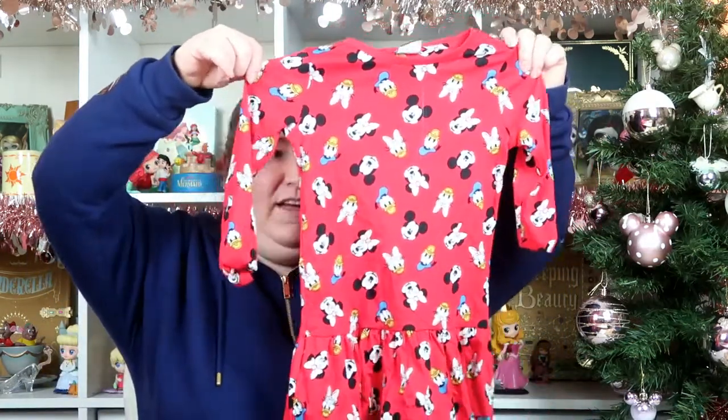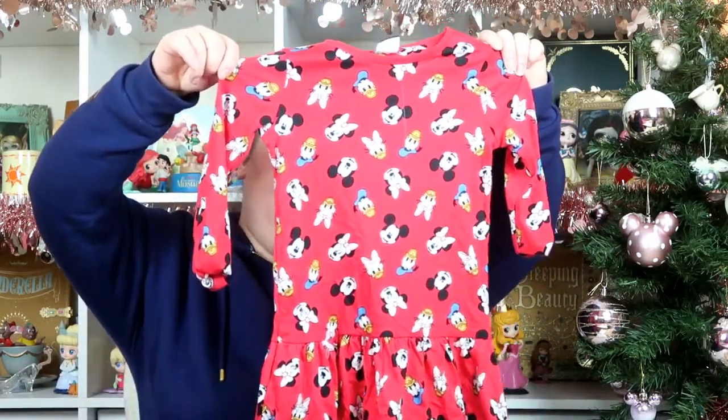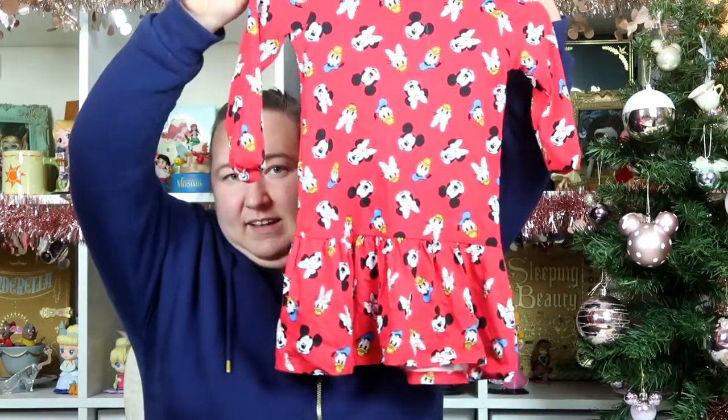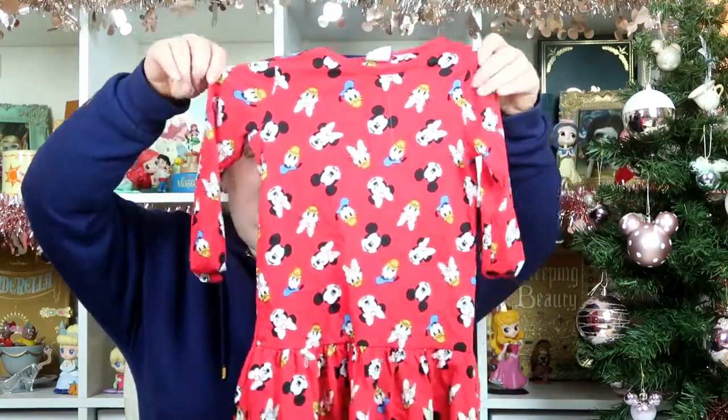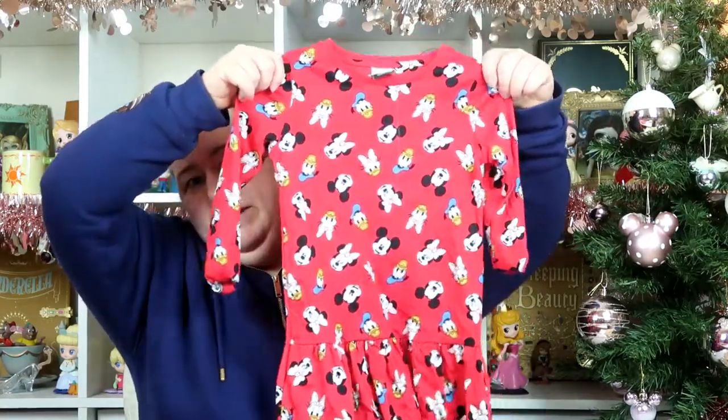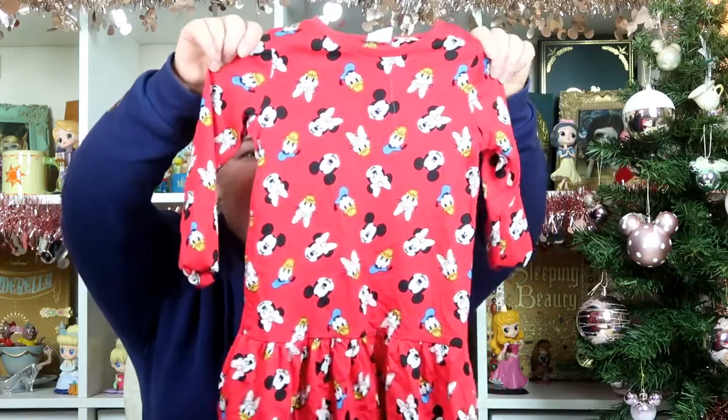The first two are a little bit creased because she's actually just worn them, but I wanted to show you because they're really nice. The first one is this gorgeous Mickey and Friends dress. It has Mickey, Minnie, Daisy, and Donald on it. It's a really cute little dress and it was just £6 from Asda. She absolutely loves it because Mickey, Minnie, Donald, and Daisy are like her favourite characters.